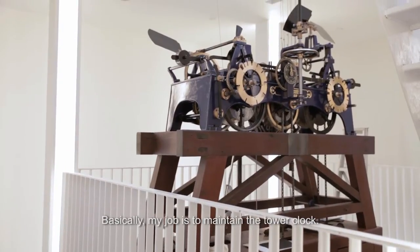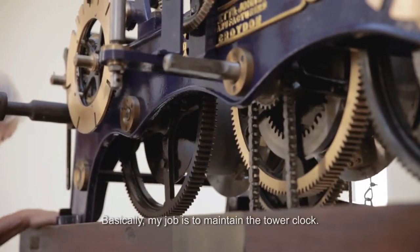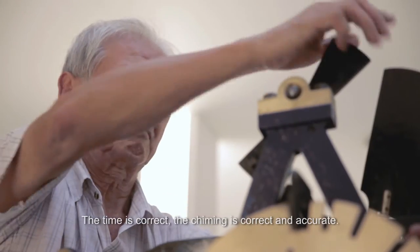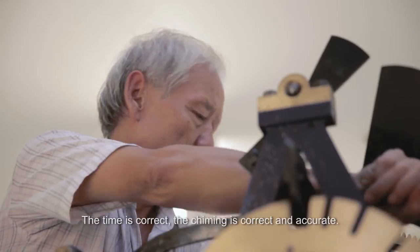Basically, it is to maintain the tower clock, make sure it is in working condition, the time is correct, the timing is correct and accurate.